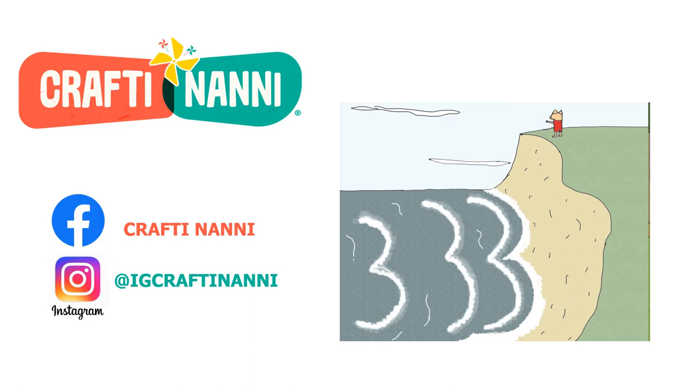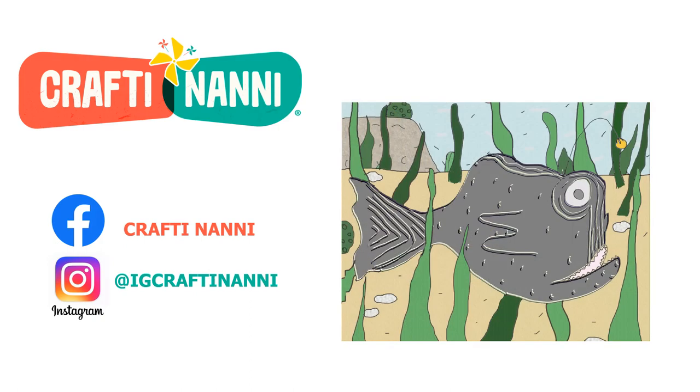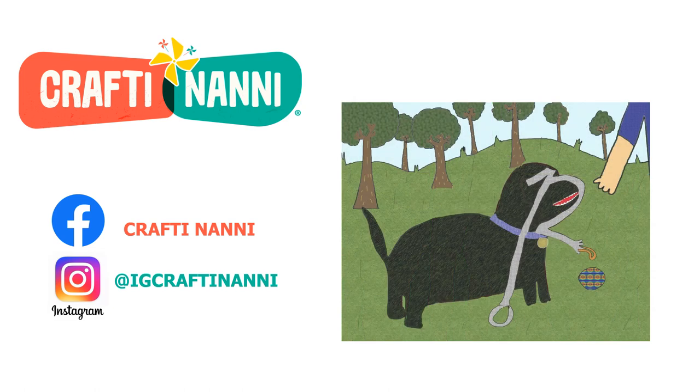Now, it's your turn. Go outside and see what patterns you find in nature. Send us a picture on Facebook or Instagram. Keep crafting, and we'll see you next time.